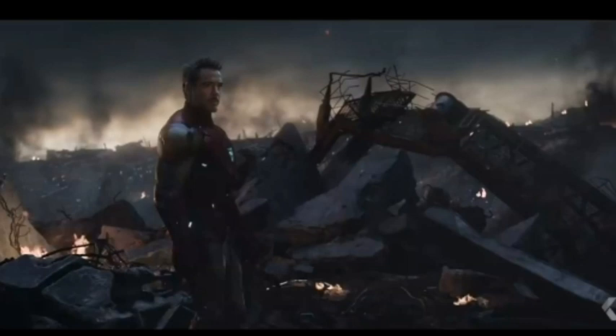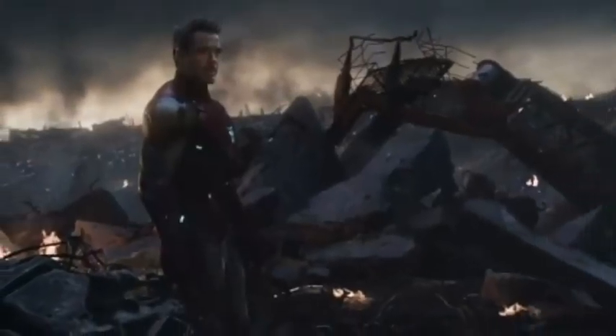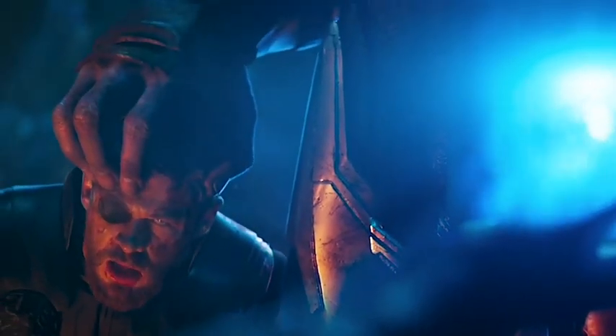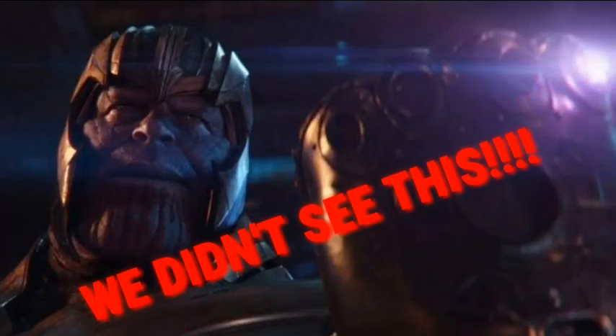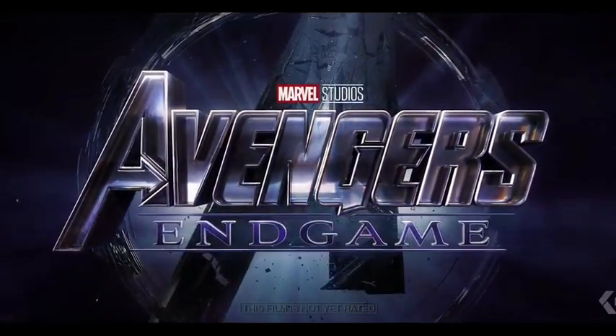Seeing some of the Avengers in the Avengers Endgame new trailer going on the Benatar, we can confirm that they're in fact going to another planet. We actually guessed that this planet could be Xandar, since we did not see Xandar and its annihilation in Avengers Infinity War. We did not see Thanos getting the Power Stone in Avengers Infinity War, therefore we may see a time-traveling scene or just a flashback scene in this movie, and we guessed that this could be Xandar.